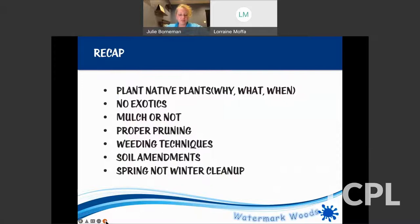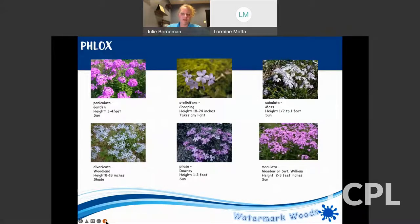Just to recap: plant native plants. Don't plant exotic or foreign things because they take a lot more work. Think about where to mulch and be strategic. We talked about proper pruning, weeding, and soil amendments. I'm going to take a few questions and then go through some of my favorite plants.